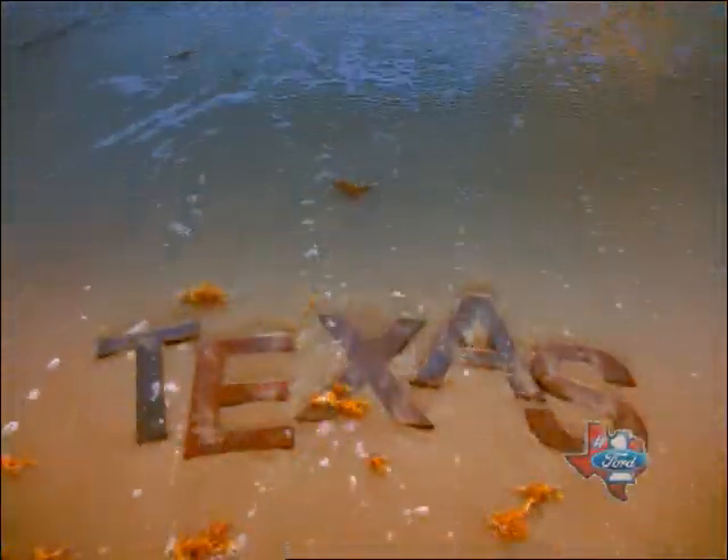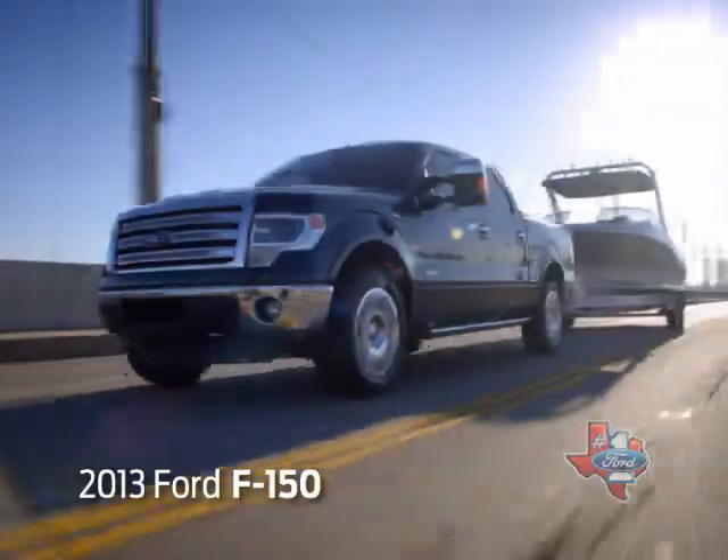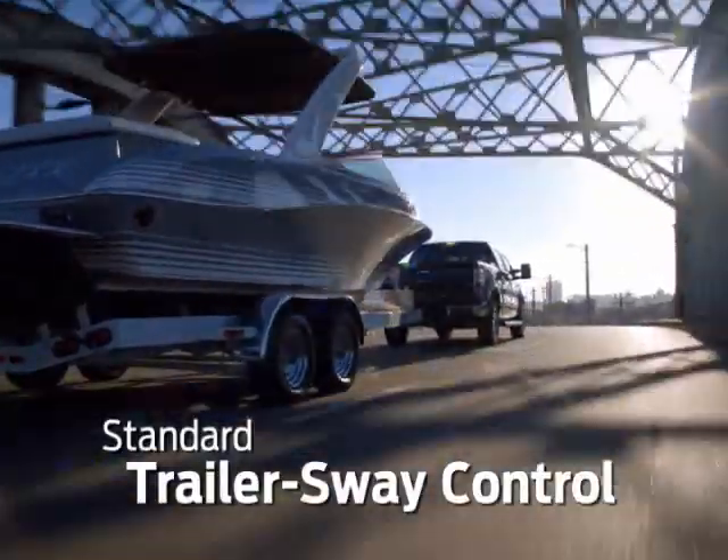Texas has 600 miles of coastline. From Port Arthur to Port Isabelle, the F-150 is your best truck for fishing. With best-in-class stowing and standard trailer sway control, F-150 is a sure catch.